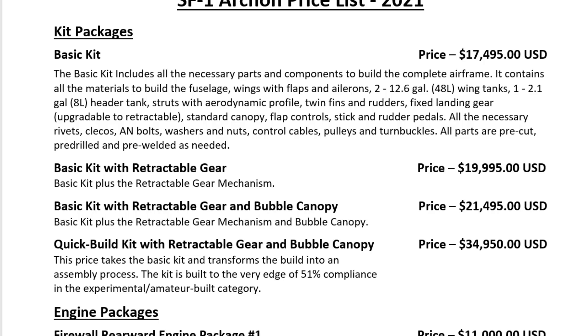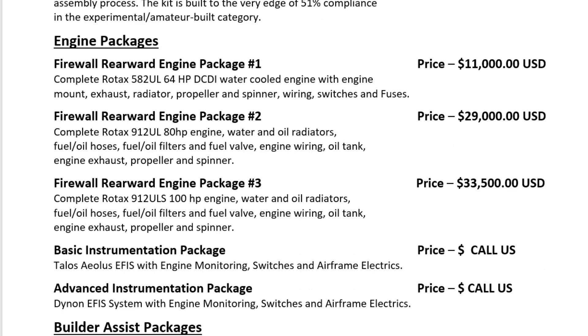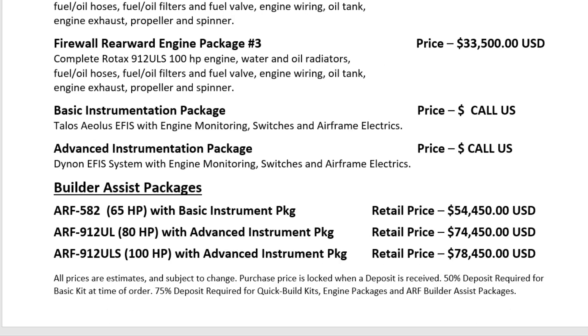We're going to be putting together a quick build version of this kit where the kit is built to the very edge of the 51% compliance rule — that's $34,950. The aircraft will be offered with three engine packages: a complete 582 UL 64 hp water-cooled engine with mount, exhaust, radiator, propeller, spinner, wiring and switches — a firewall-rearward engine package for $11,000. The firewall-rearward engine package two is the 912 UL 80 hp with all associated items at $29,000. Engine package three is the 912 ULS 100 hp at $33,500.